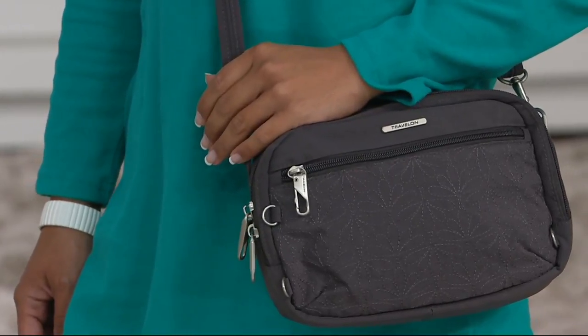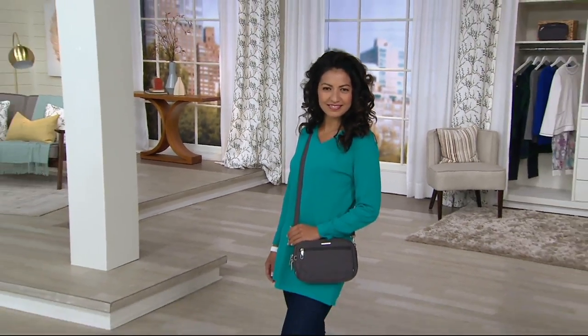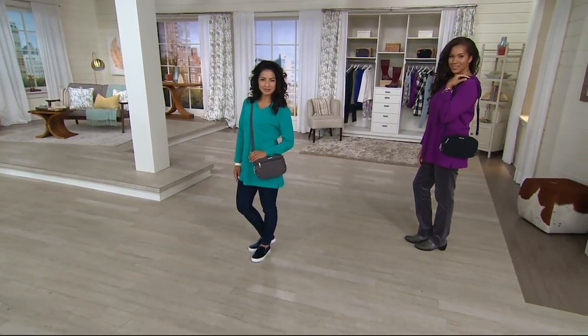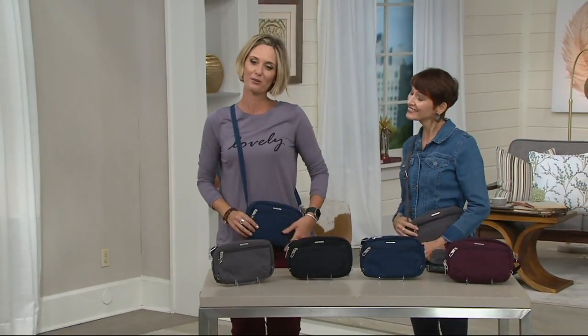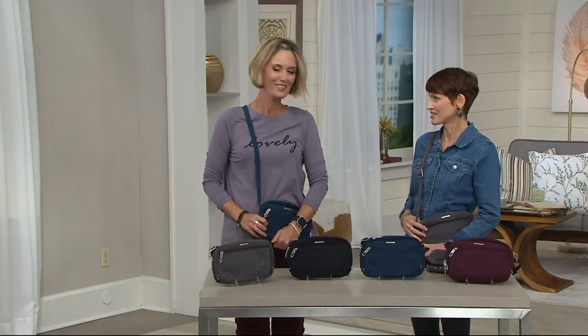This is an anti-theft quilted crossbody handbag with RFID protection. Travelon is so well known here at QVC and elsewhere for fantastic function but also great fashion. I love that I get to wear navy blue. Holly Love has been bringing us Travelon products for quite a long time. Let's talk about what color choices we have in these.